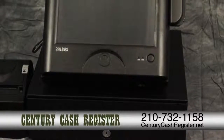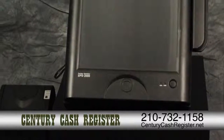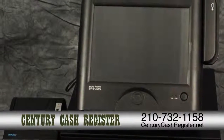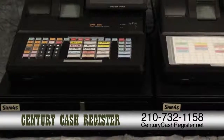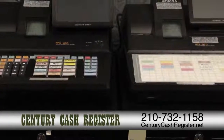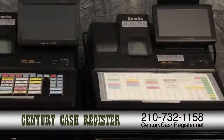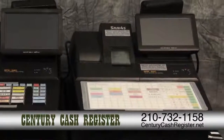Century Cash Register is here to save you money. We have a large stock of used cash registers right now in stock that we will sell quickly. These registers have only been used for a very few days and some still have the factory warranty on them. All of our used registers have been cleaned to perfection and tested to make sure everything is working perfectly.